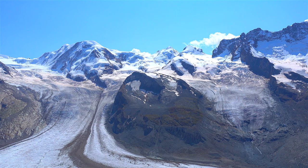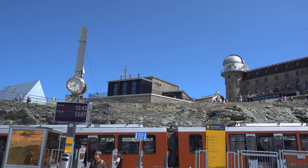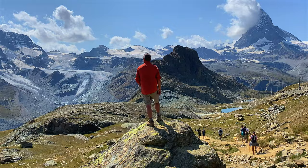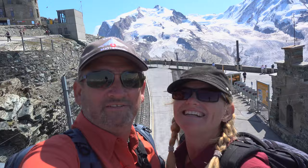Gornergrat is home to Europe's highest hotel. There's a small chapel, a restaurant, and an interactive museum, so it's worth spending a little bit of time once you reach the top. You get right up here and you're amongst all the glaciers, surrounded by these peaks. Usually you'd have to fly, trek in or do a helicopter tour, but the cog train took us right up. It's a pretty special ride.